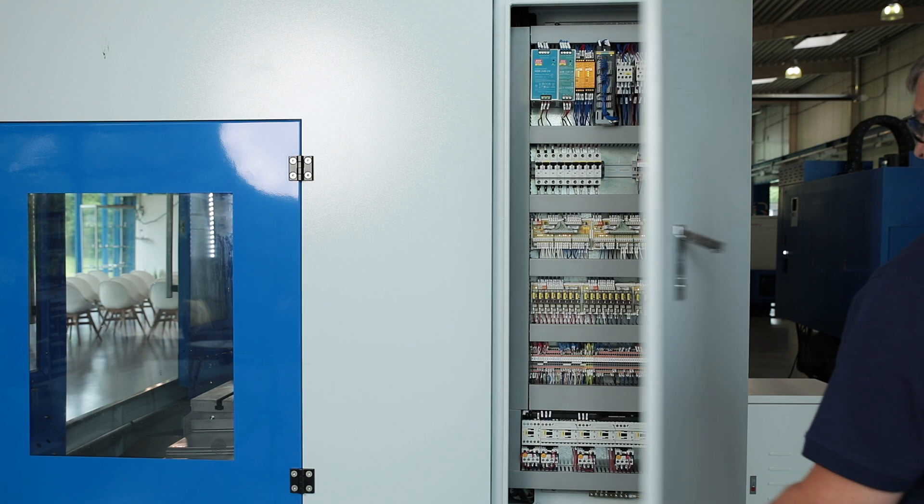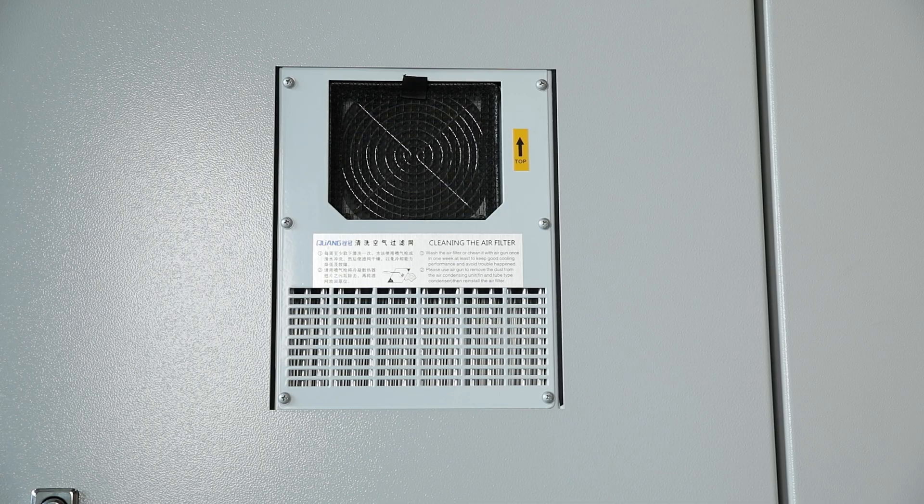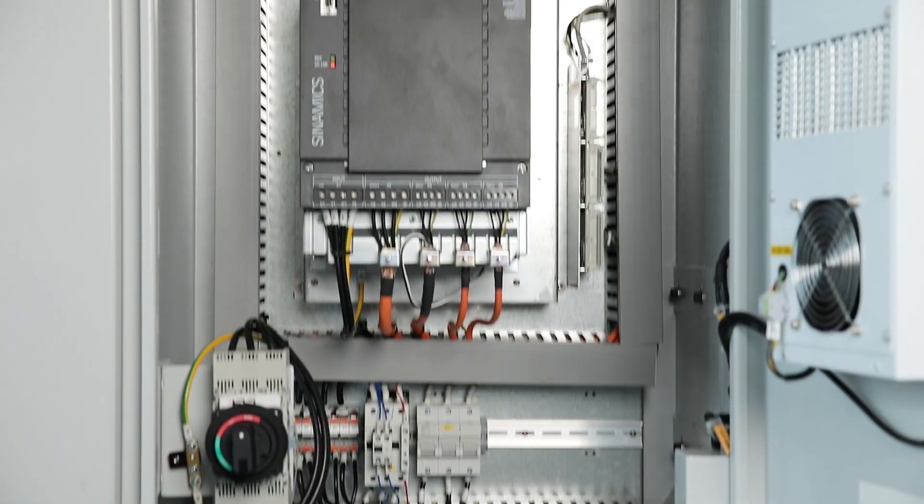Good heat management is also important for the machine's electronics, which is why the electric cabinet has an integrated heat exchanger.